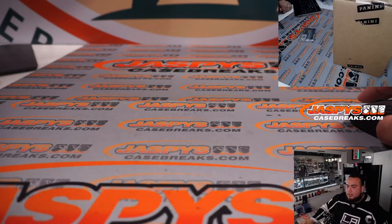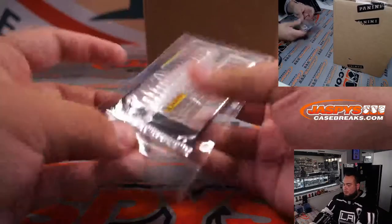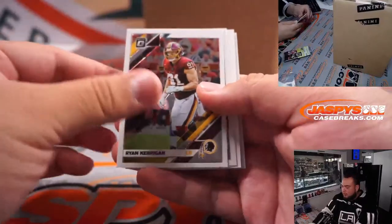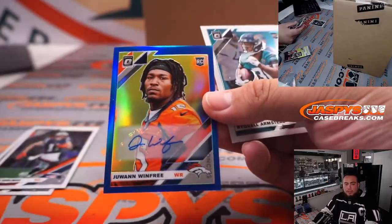Let me reset that. I think this one has an autograph — and yes, out of 75, it's Jawan Winfrey for the Denver Broncos.